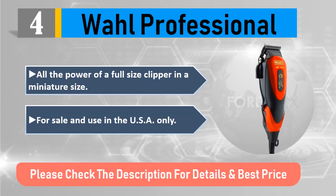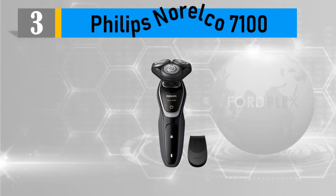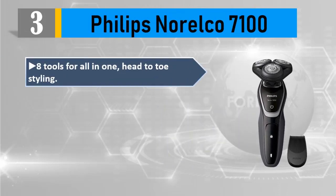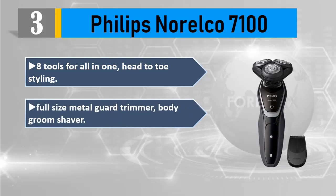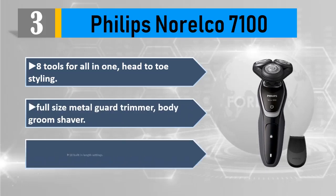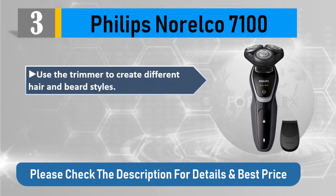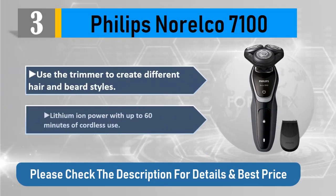Number 3: Philips Norelco 7100. Eight tools for all-in-one head-to-toe styling, full-size metal guard trimmer, body groom shaver, 18 built-in length settings. Use the trimmer to create different hair and beard styles. Lithium-ion power with up to 60 minutes of cordless use. Please check the description for details and best price.